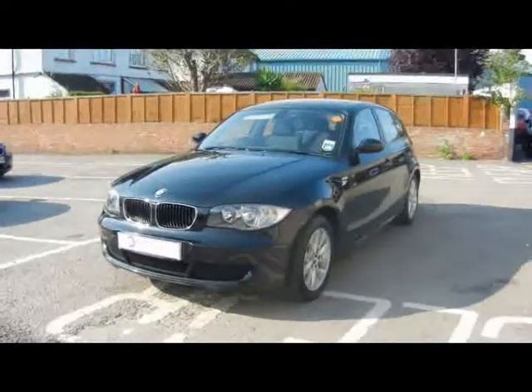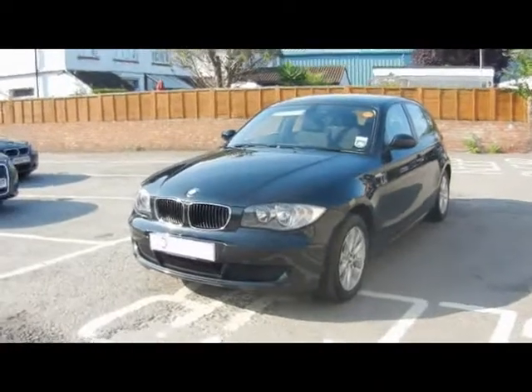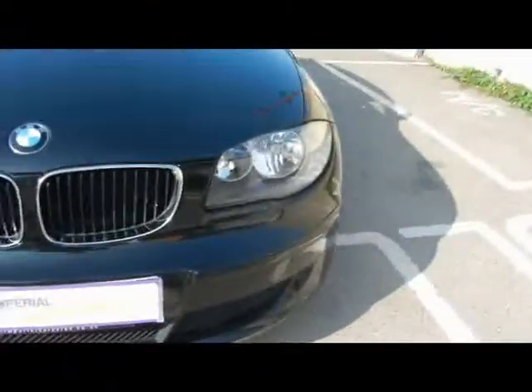Welcome to Imperial Cars. Today we have an 08 plate BMW 118D to show you, a 5-door hatchback finished in black. We're going to take you around the car so you can get a better idea of condition and the certain features of the vehicle.